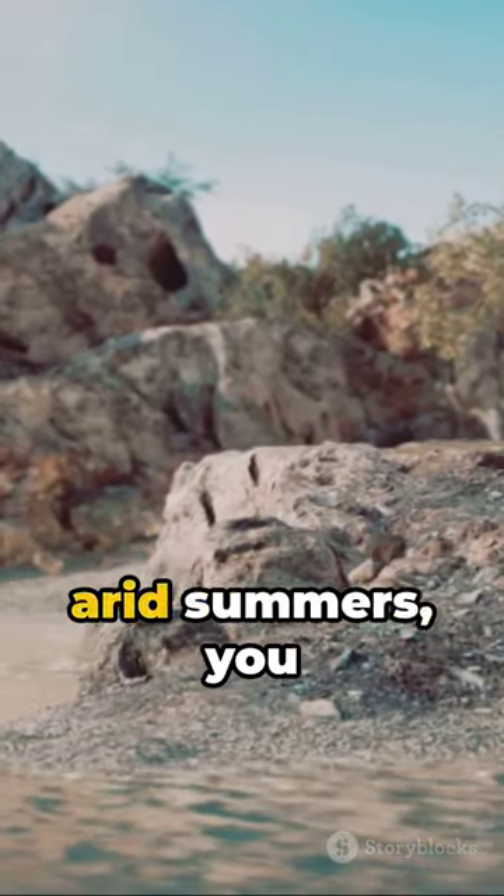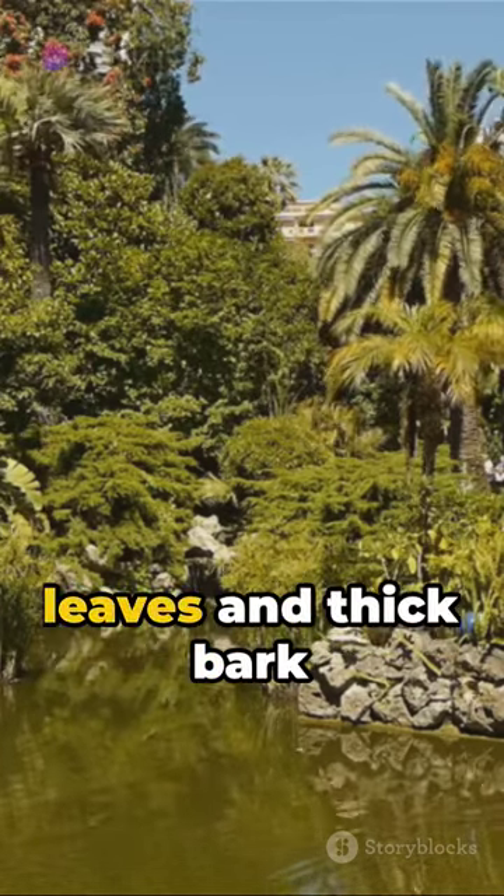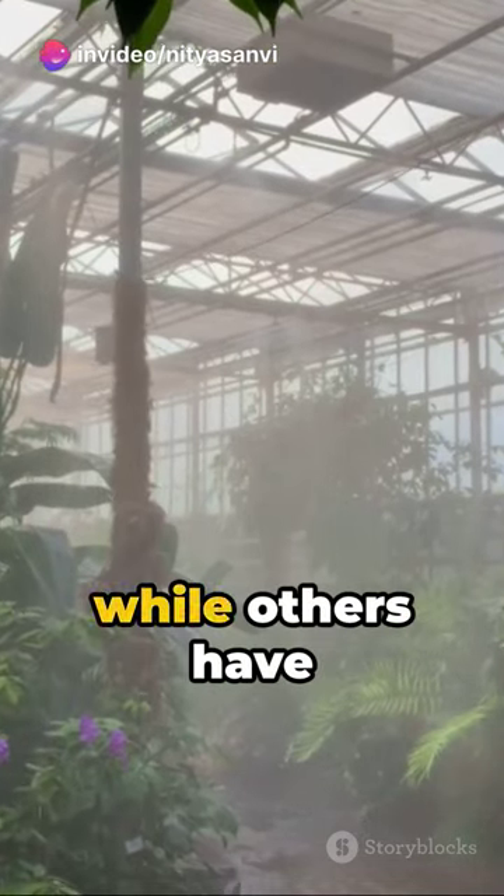How do the local plants endure the arid summers? Through some ingenious adaptations — many boast stiff hard leaves and thick bark to conserve water, while others have developed...